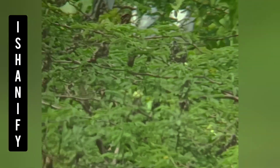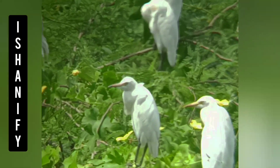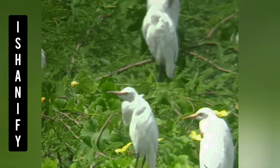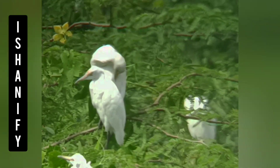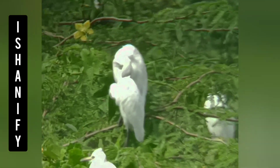One thing I would like to share is that if you see through the telescope directly, the clarity is too good. But since this is captured on a mobile phone, the clarity is something I'm not much happy about. Still, it is very nice to watch lots of birds from your home.